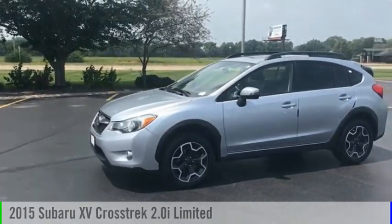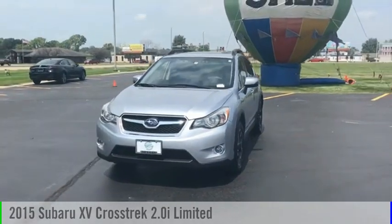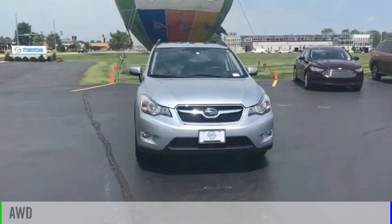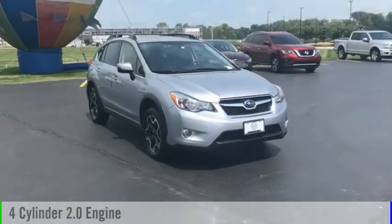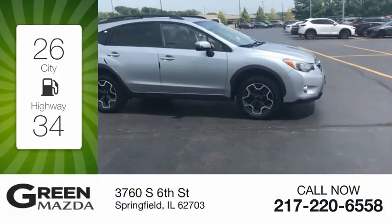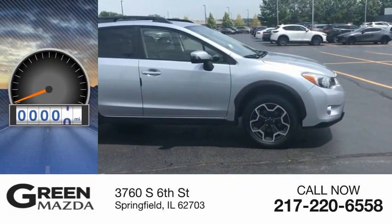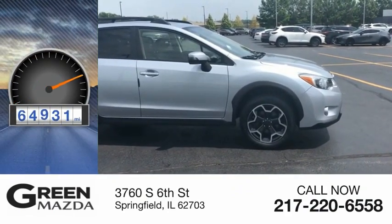Stop by and take a look at the 2015 XV Crosstrek. This vehicle is powered by an all-wheel drive, four-cylinder, 2.0-liter engine. Great fuel efficiency saves you money by requiring fewer trips to the gas station. This vehicle has less than 65,000 miles.